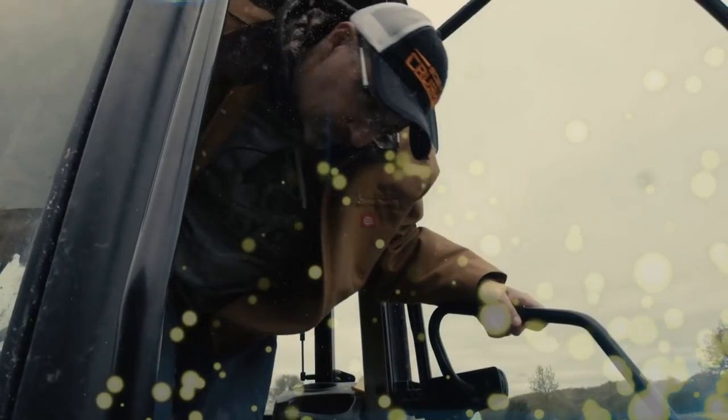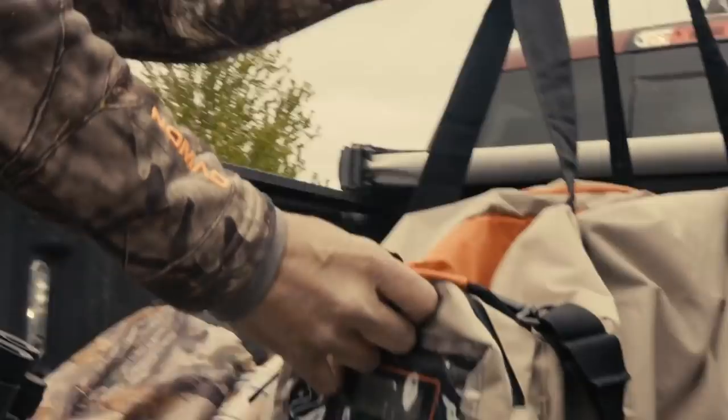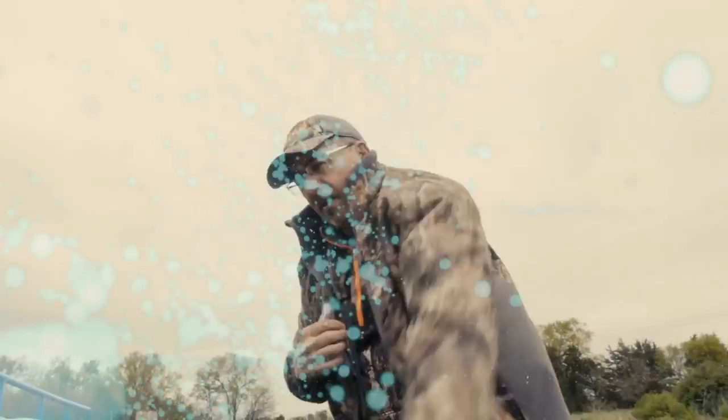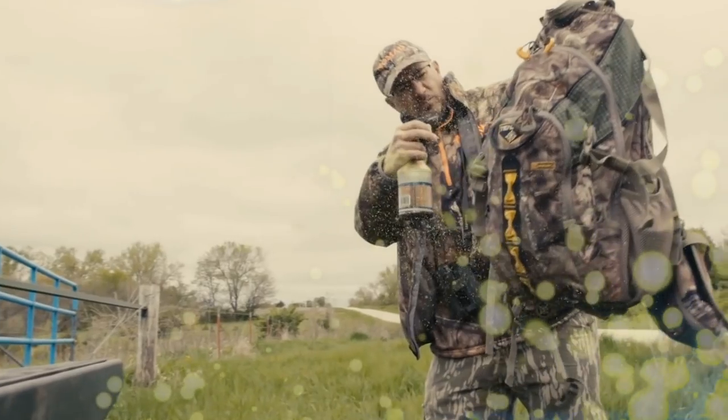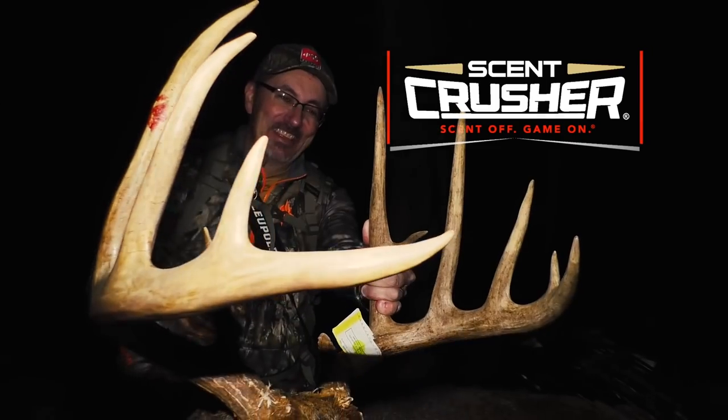You're dedicated to the hunt — putting in the time, the sweat, the energy, no matter the cost. During the off-season, in the heat of summer or the cold of winter: scouting, setting up your gear and equipment, and making plans through every step. When it's finally go time, when it's you versus him, that's when you give your best. Because nothing is worse than ending a hunt before it begins with unwanted odor. Scent Crusher — scent off, game on.